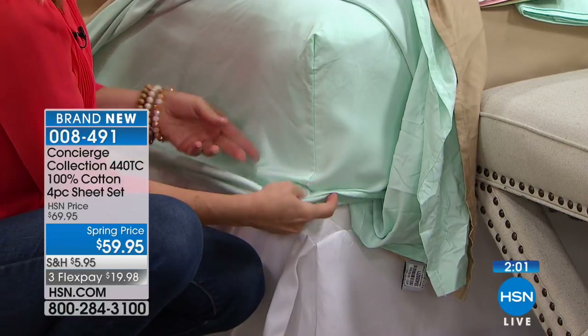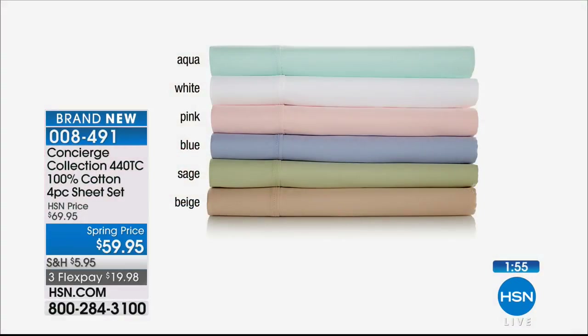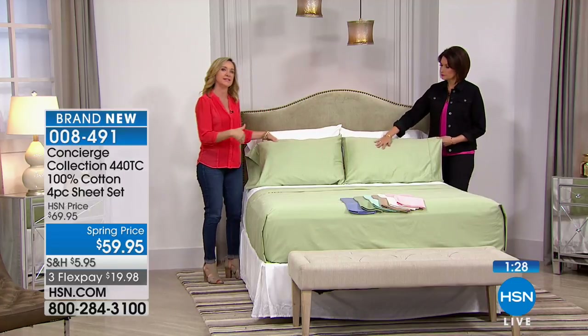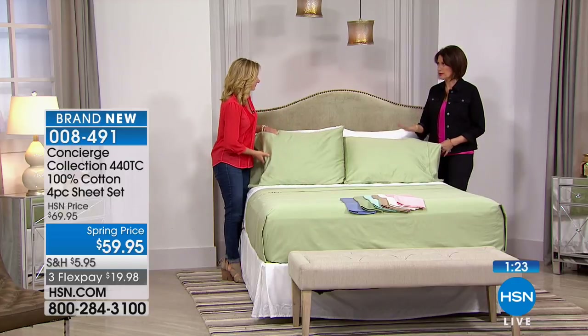Sheets are such a treat and very personal. You'll spend $50 on a piece of clothing you wear every few weeks, but your sheets you wear every single night for hours and hours. You want to invest in great sheets. It's been a while since we've had 100% cotton at this thread count to present to you — and that's a statement about cotton in general.